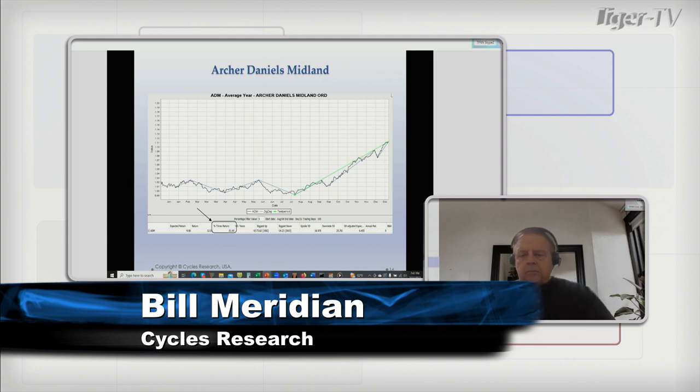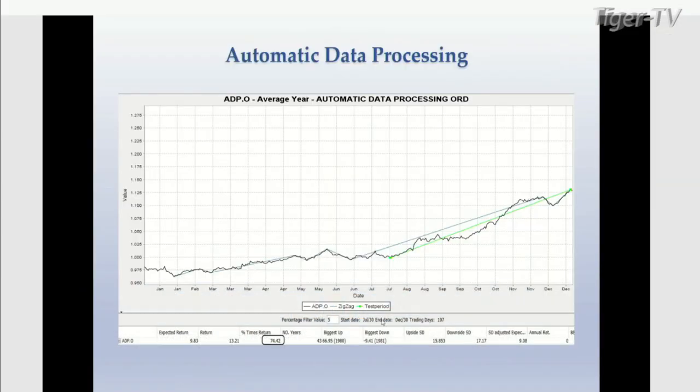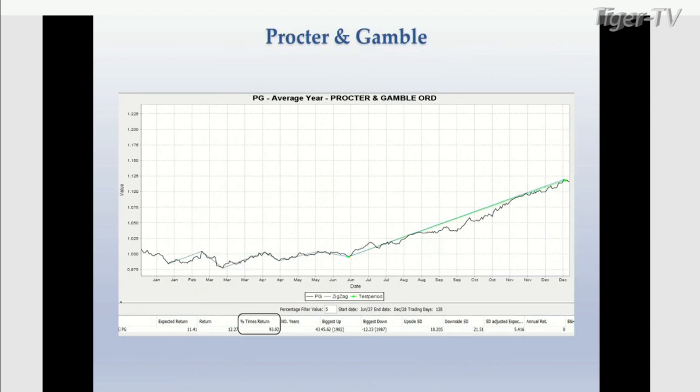Archer Daniels Midland: up 81% of the time. Automatic data processing: up 74.42% of the time over 43 years from July 30th to December 30th. Not an exciting stock, but the expected return is about 10% over five months. And here's Procter & Gamble — from June 27th to December 22nd, up 93% of the time, expected return 11.4%. That's about half a year — double it and that's 22-23% annually, with a low PE ratio and low risk. I'm going to sell off some tech stocks in which I've made money this year and buy probably all three of these.